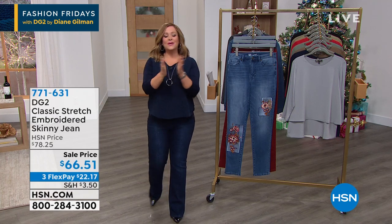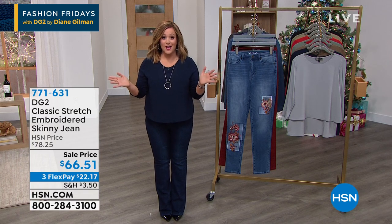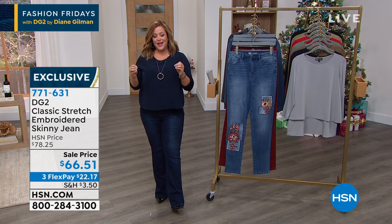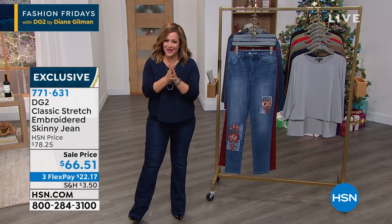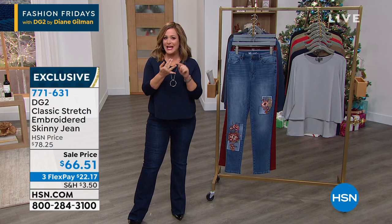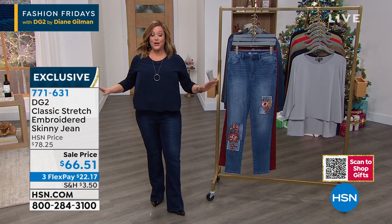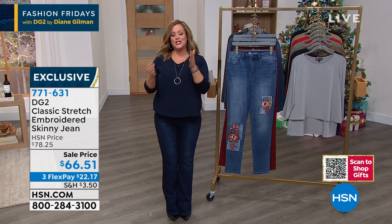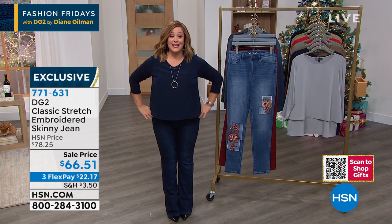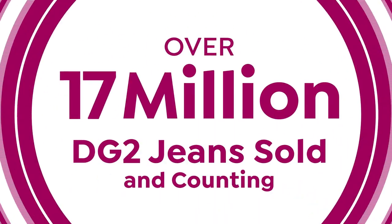My name is Leslie. We're going to talk great fashion with a woman who knew she was going to be a designer from the time she was a little girl. She was one of the first females to own her own shop on Melrose Avenue, spent her career designing costumes for the world's most iconic rock stars. This lady knows about fit, great embellishment, and that you have to look good from every angle. She's become our jean queen — over 17 million jeans sold in her over 26 years at HSN.